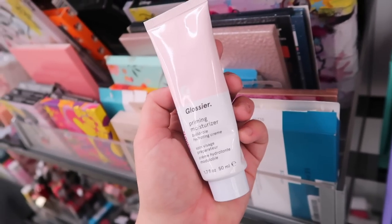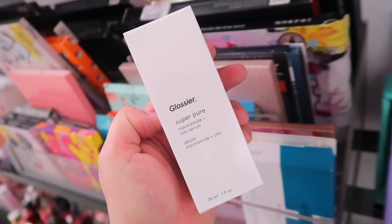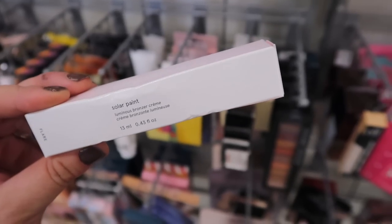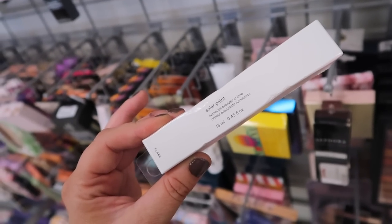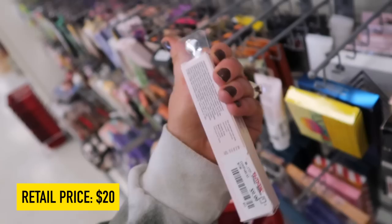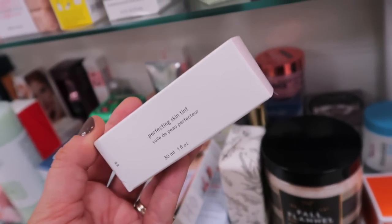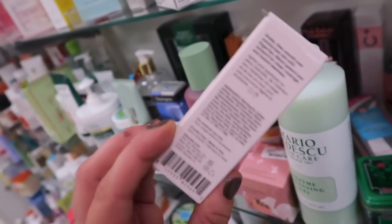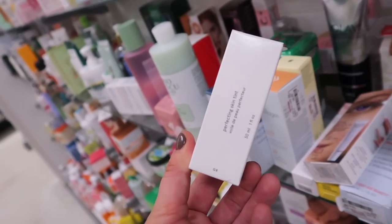I found another Glossier priming moisturizer — this is just the original, so we found the matte and the original. This one's $12. And another skincare: the Super Pure niacinamide and zinc serum for $12.99. Another new Glossier — this is their Solar Paint Luminous Bronzer Cream, kind of curious if it's similar to the Charlotte Tilbury one. This one is in Flair, going for $9.99. And they have their Perfecting Skin Tint — I only saw one shade so far, G8. This is going for $12.99. It seems like the whole Glossier line is ending up here.